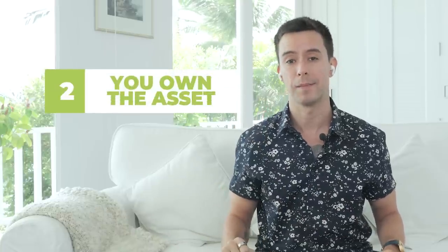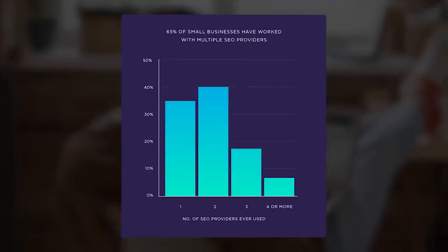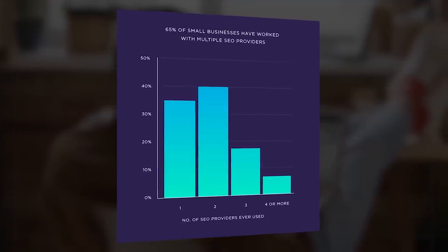The second reason this model is awesome is because you own the asset. The key word here is rent. You're not gonna be putting in a ton of time and money ranking someone else's asset, you're gonna be working on your own asset. Most small businesses leave their SEO agency at some point. This study by Backlinko shows just how many agencies a typical small business uses. With rank and rent, if a client leaves you, great — just sell those leads to someone else.